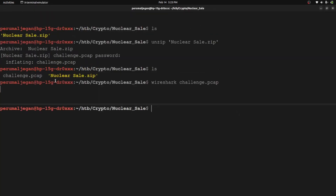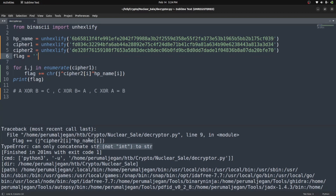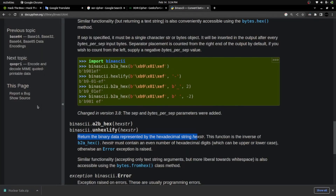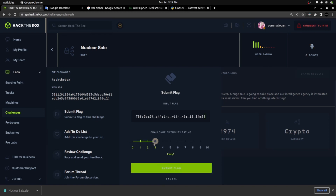Now let me execute the script. Look at this — we got the flag! Let me put it in the submit flag field. It was accepted — easy challenge solved.